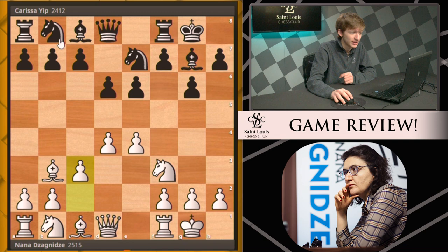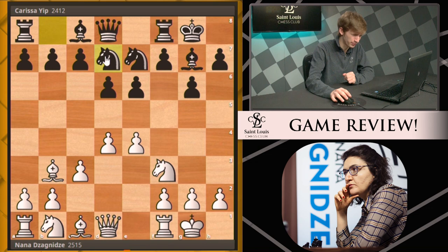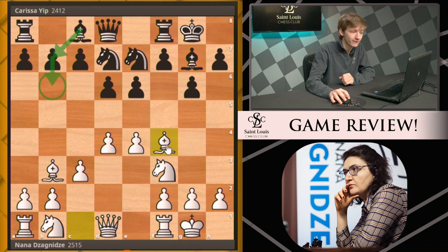Black castles, white supports her center with c3, and now black plays knight d7, kind of completing the development of the hippo. Some very ambitious hippo players will also fianchetto the second bishop, but this might be going a bit far. White continues development with bishop f4, and black goes ahead and plays h6.